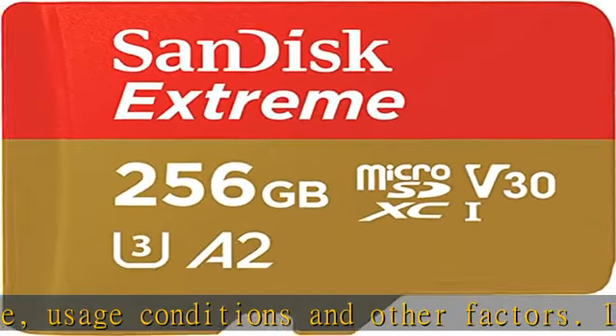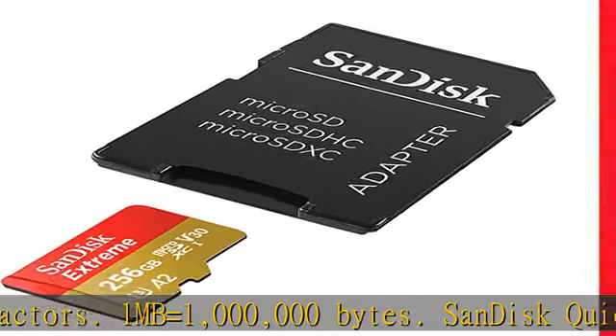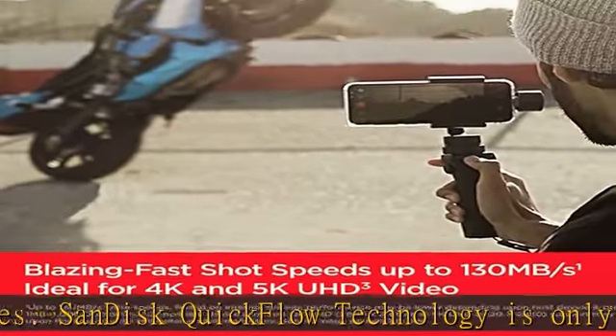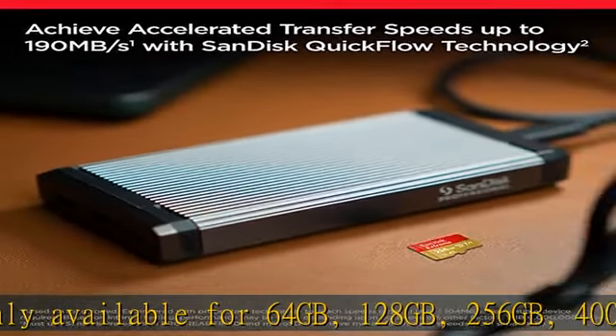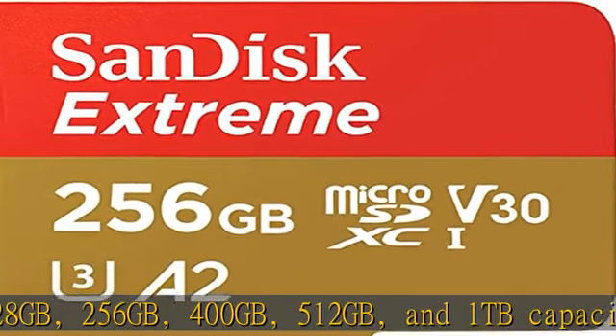Pair with the SanDisk Professional Pro Reader SD and MicroSD to achieve maximum speeds, sold separately. Compatible with MicroSDHC, MicroSDXC, MicroSDHC UHS-I, and MicroSDXC UHS-I. Supporting host devices up to 130 MB/s write speeds for fast shooting.